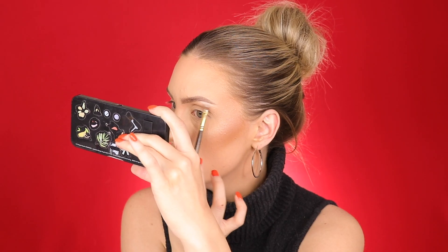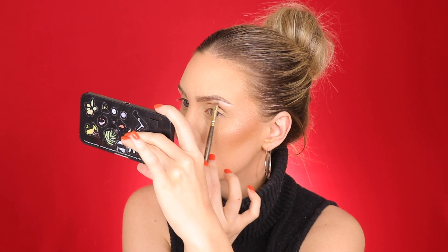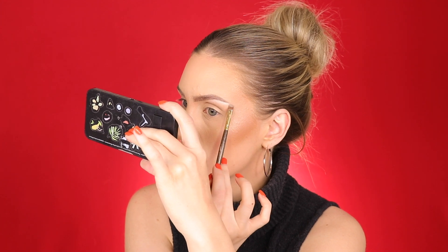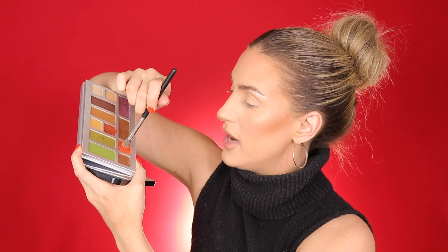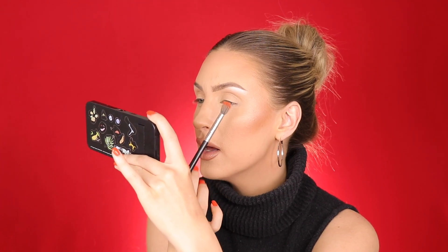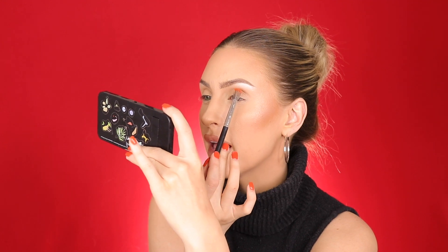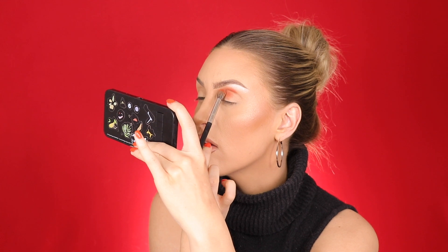Just running this along the brow bone. I'm only going to show you guys one eye — it cuts down the editing so much for me. Next I'm going to take Hot Salsa on a MAC 286 brush and run this throughout my transition. I'm holding my brush all the way down at the bottom because I don't want to apply much pressure, and I'm going in at a downward angle so I don't get the color too high up at first.